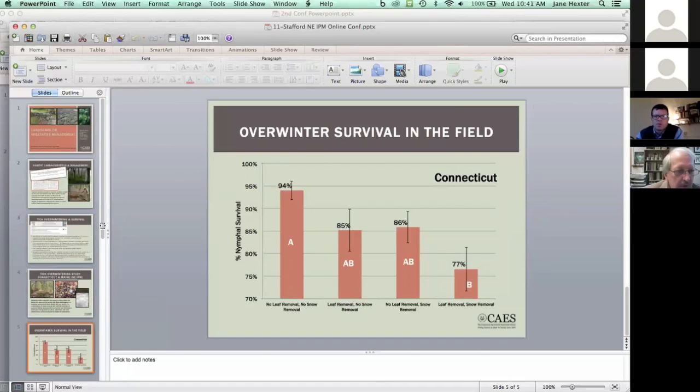This study will provide hard data for use by modelers as they look at the expansion of the black-legged tick northward, as well as the lone star tick as it continues to move north, and will provide additional information on landscape management practices to be incorporated into a tick IPM program. Thank you.